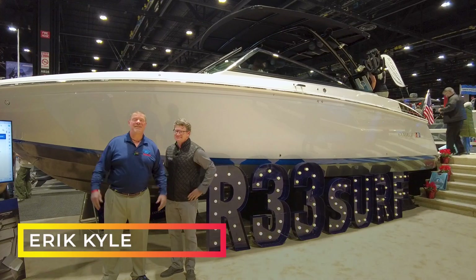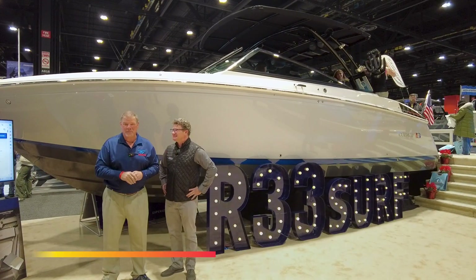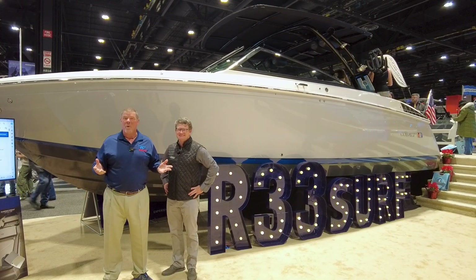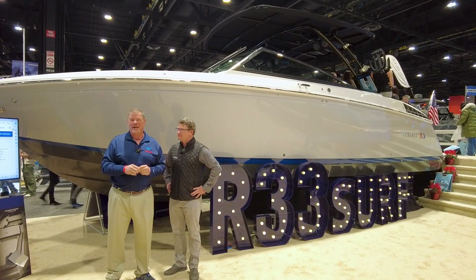Hey guys, Eric Kiley, publisher of Great Lakes Scuttlebutt Magazine. I'm excited to be down at the Chicago Boat Show right here in beautiful McCormick Place, downtown Chicago, and I'm having a blast. While I'm here, I'm wandering around looking for some new product and new boat models to report to you guys on.